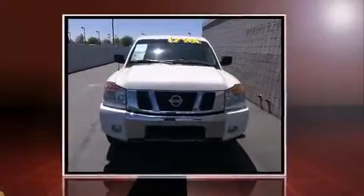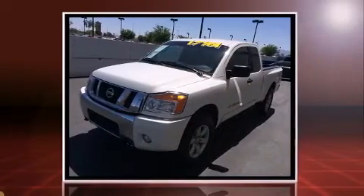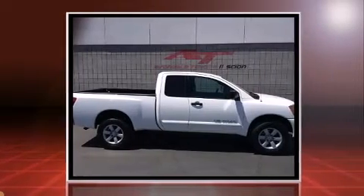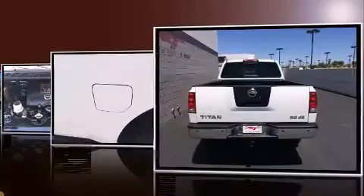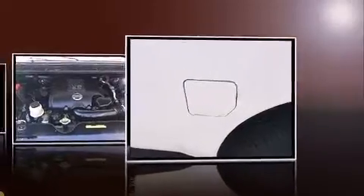Experience driving perfection in the 2010 Nissan Titan. This four-door, six-passenger truck still has less than 90,000 miles. It features four-wheel drive capabilities, a durable automatic transmission, and a powerful eight-cylinder engine. Nissan prioritized practicality, efficiency, and style.